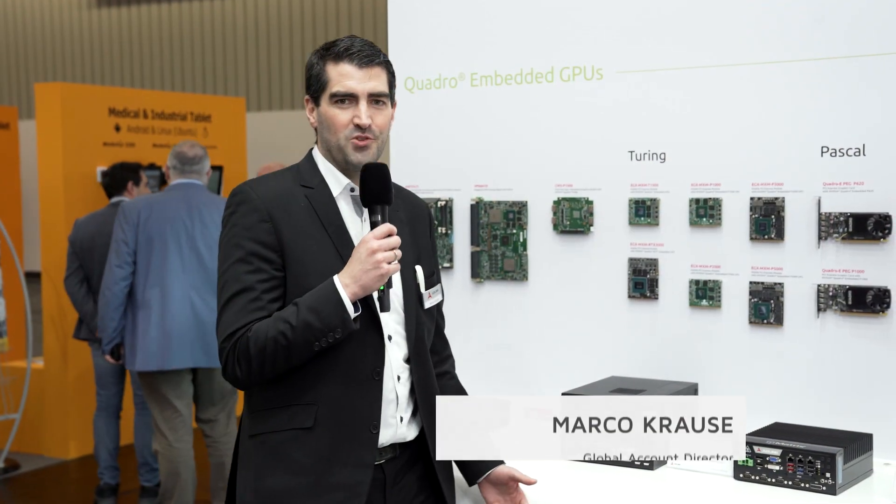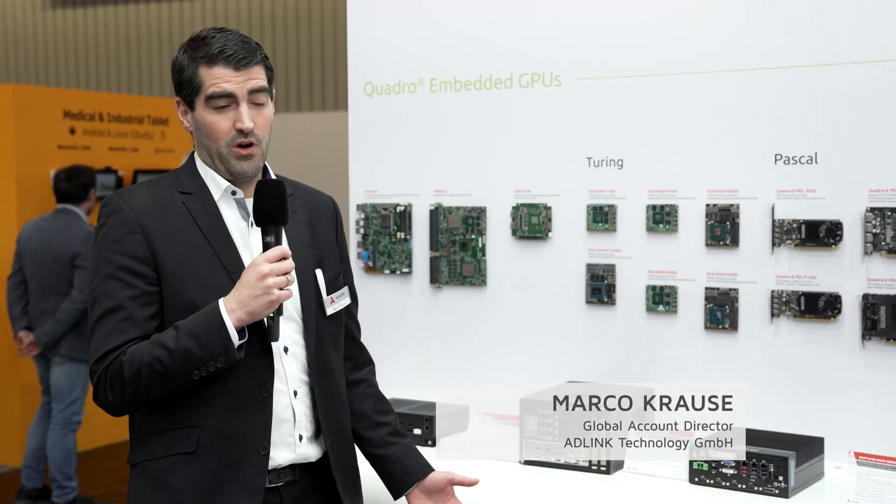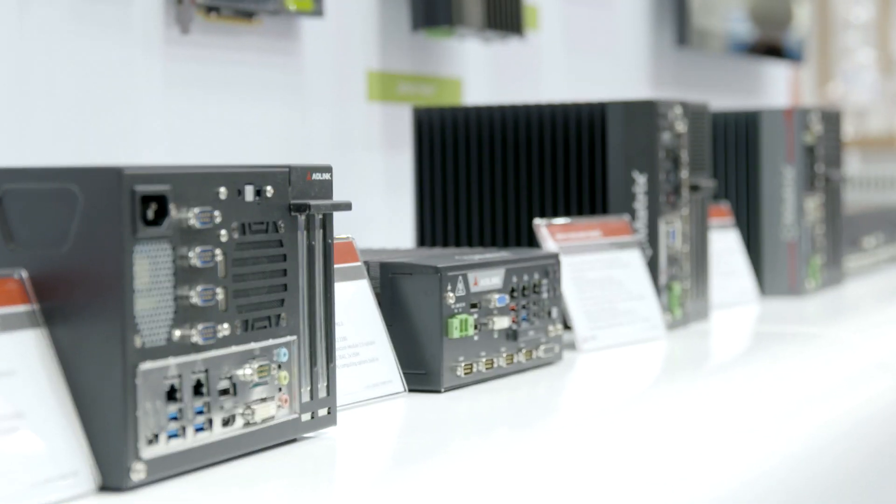Hello ladies and gentlemen, welcome to Embedded World 2020 on AdLink Tech Boost. My name is Michael Krause, I'm the Global Account Director. I have the great pleasure to introduce you to our latest and greatest NVIDIA Embedded Platforms.